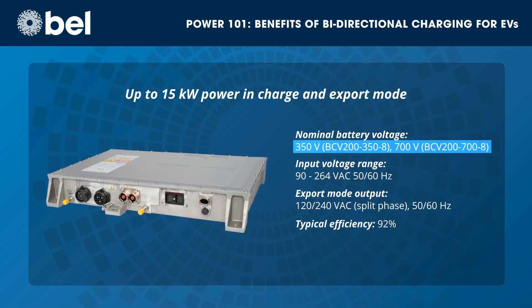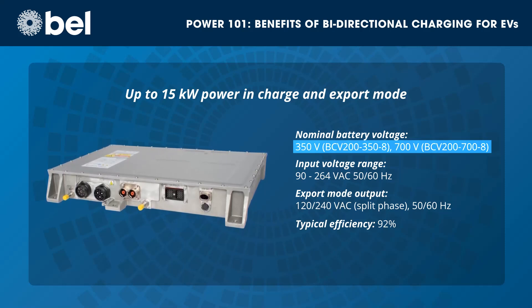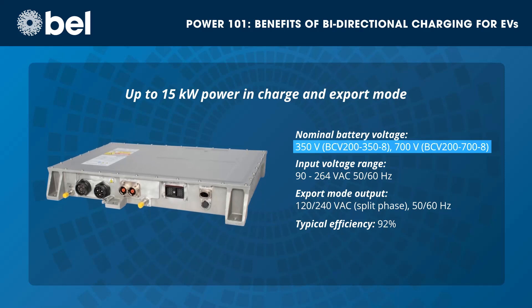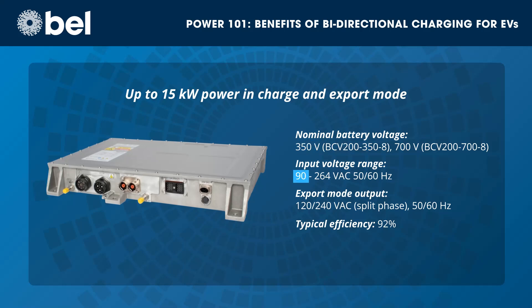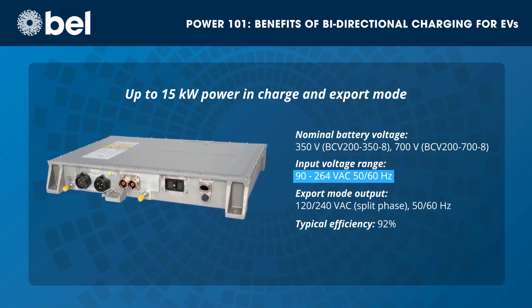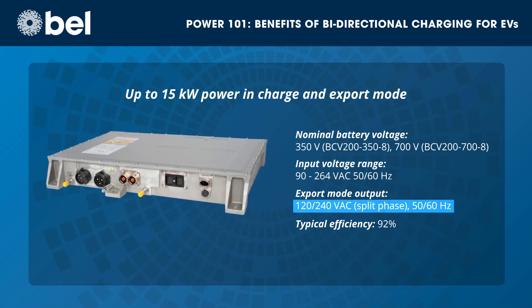For reliable bidirectional charging, Bell's BCV200-350-8 and BCV200-700-8 are 20kW combo units that include a 15kW bidirectional charger for 350 or 700V batteries. They operate from a universal AC input and can efficiently output 240V AC split phase in export mode.